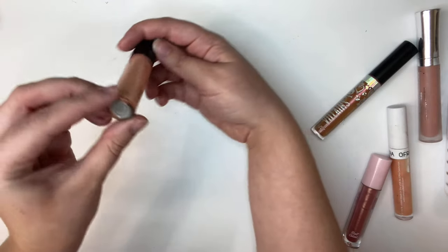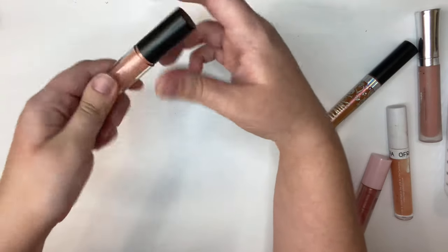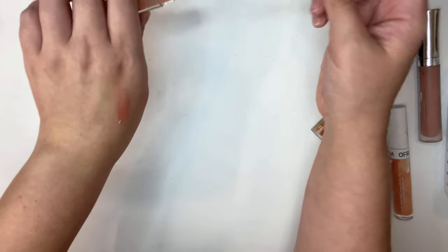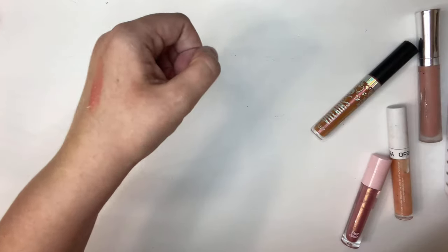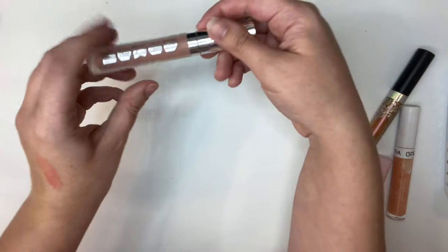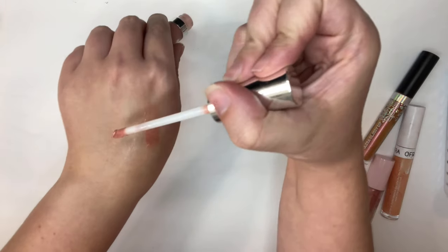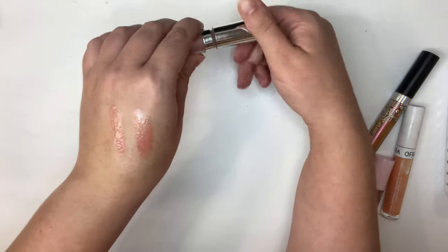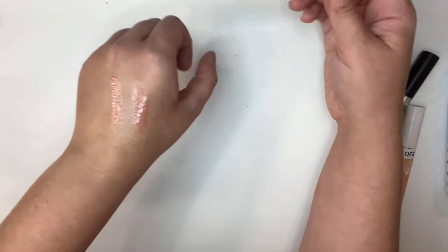Next I have this one from MAC in the shade Mystic Powers. I do like this one, so I will be keeping it. Another one I'm keeping is from Buxom — it's their White Russian. This is a classic, and it's a plumping one too, but it's not like overpowering like the Too Faced ones. It's really pretty and a classic color, so I will be keeping this one.